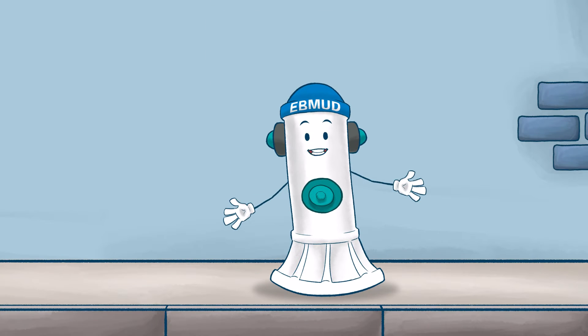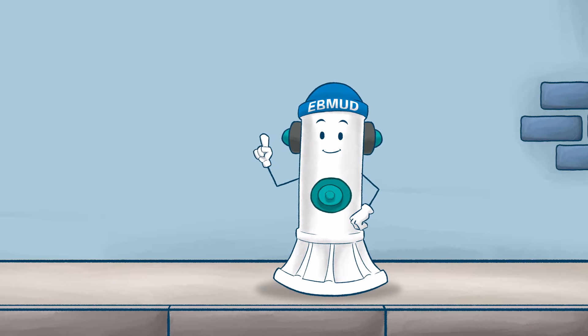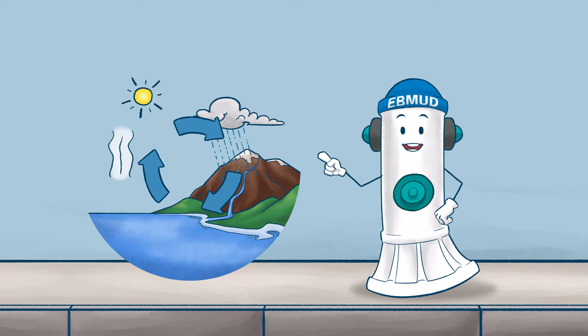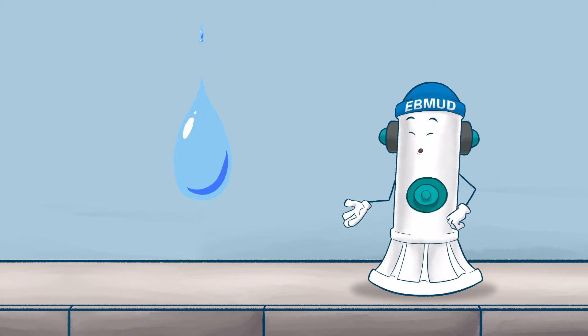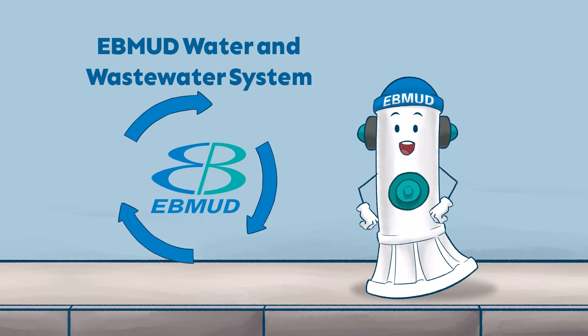Hey there! I'm a fire hydrant on your street, and I play a critical role in the water cycle and your service. We've all learned about the natural water cycle, but what about the water that's running through your faucet? Let's take a look at where your drinking water comes from, how it gets to you, and where it goes after you've used it.